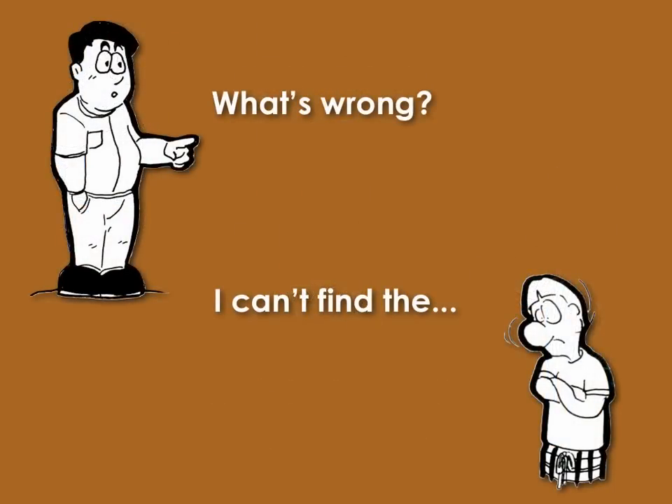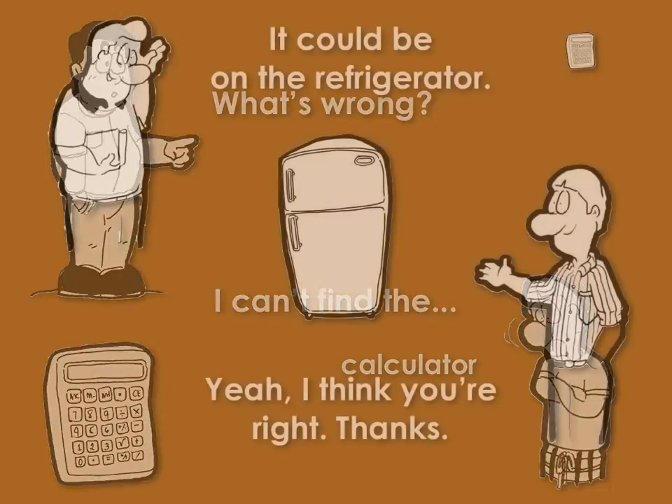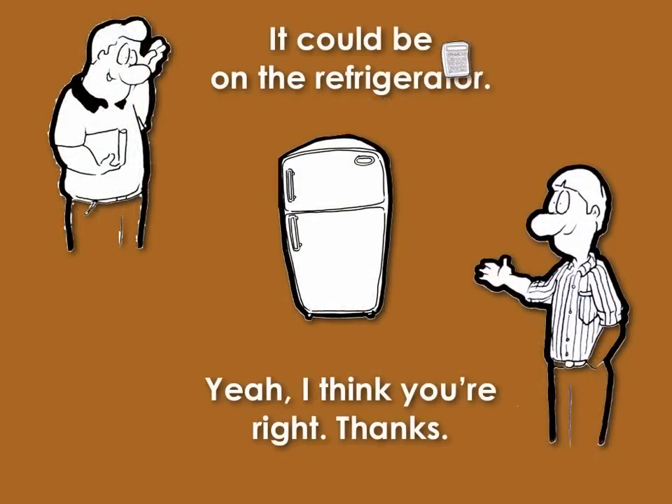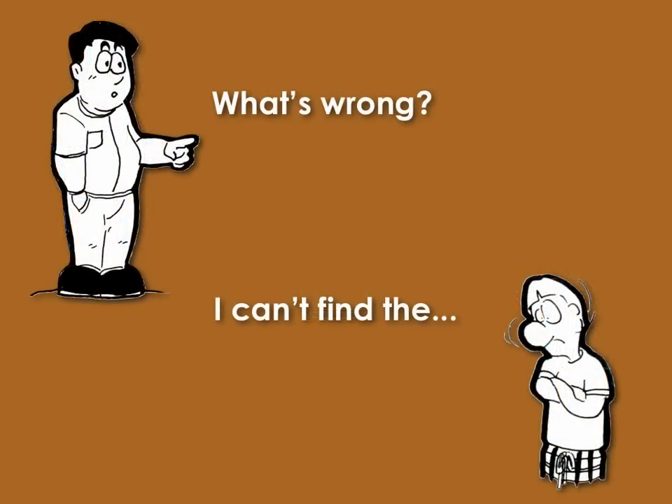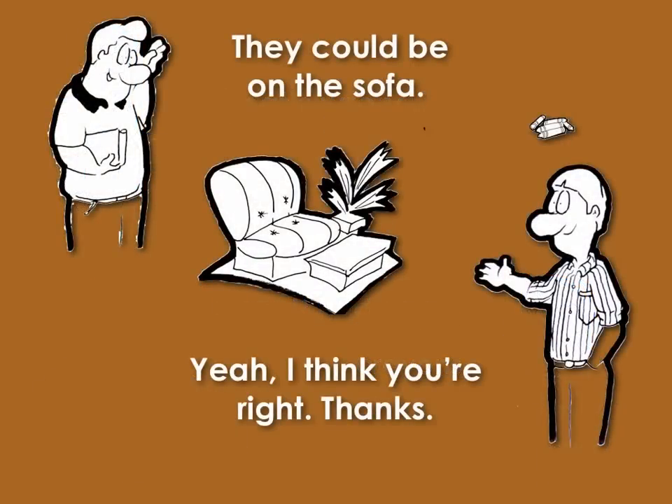What's wrong? I can't find the calculator. It could be on the refrigerator. Yeah, I think you're right. Thanks. What's wrong? I can't find the crayons. They could be on the sofa. Yeah, I think you're right. Thanks.